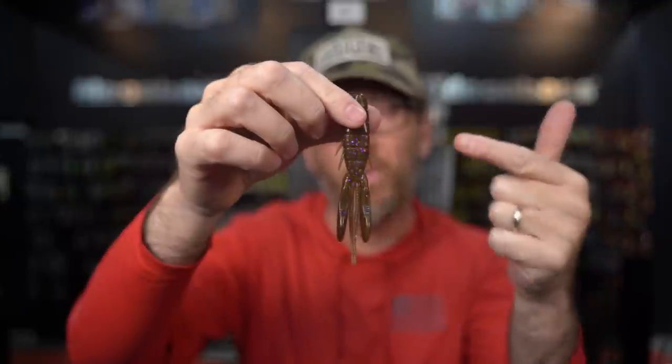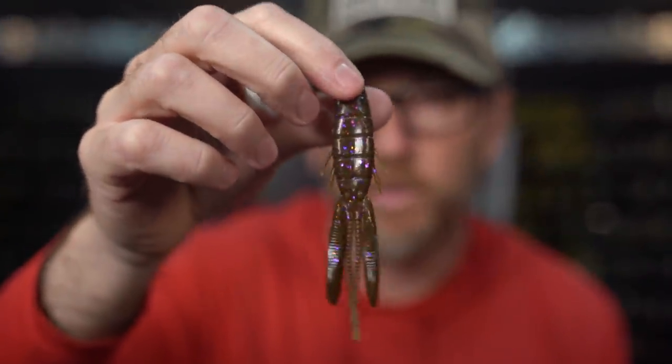Today we are breaking down the OSP Dolive Beaver. It's a bait that you hear us talk about a lot. You watched, unfortunately, Griff kind of whip my ass in a 1v1 on this thing. But this has become our go-to soft plastic bait. It was by far the number one selling bait in this shop last year. So we're going to break it down — go through all the sizes, how to rig these things, make sure you guys know everything you need to know about these special beavers. If you're ready, let's do it.